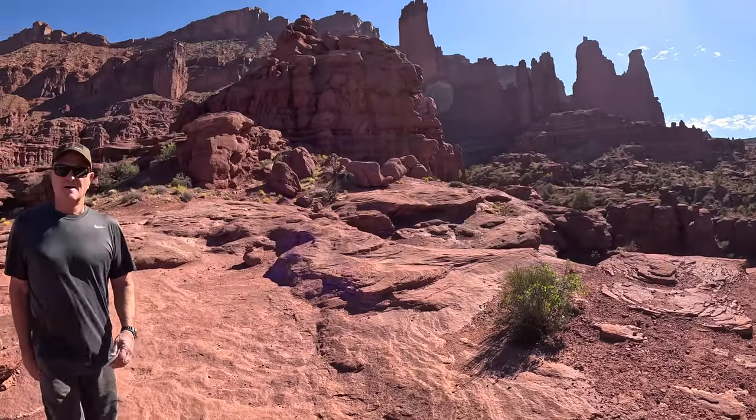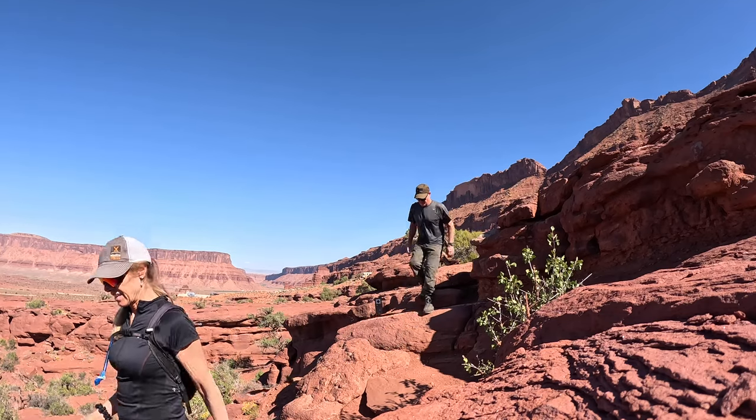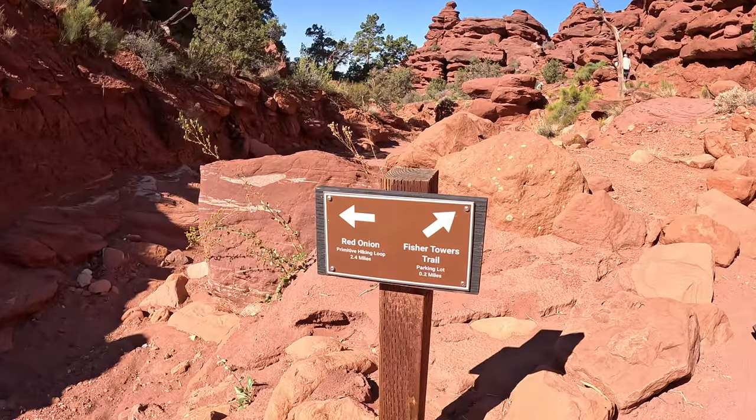This is really, really beautiful. That's been great.